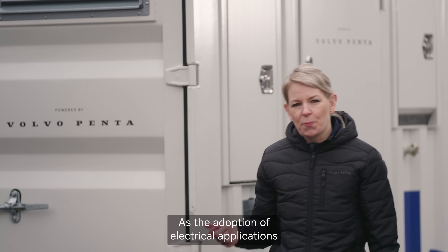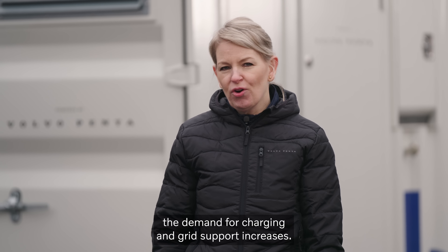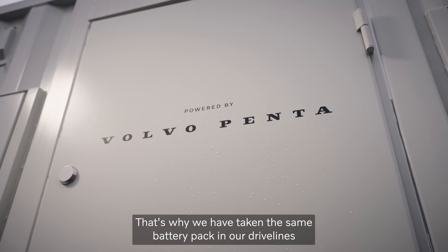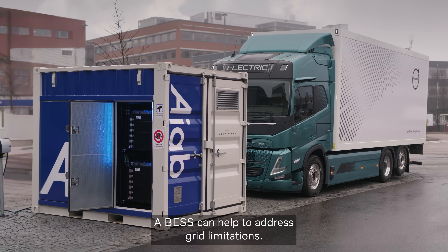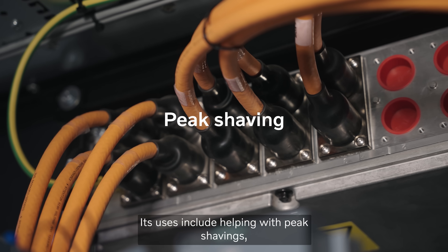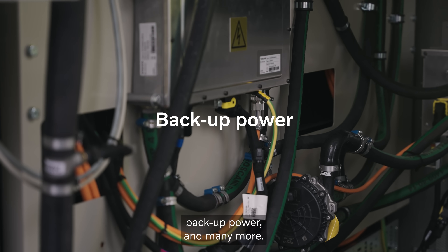As the adoption of electrical applications and the need for electricity accelerates, the demand for charging and grid support increases. That's why we have taken the same battery pack in our drivelines and adapted it into a subsystem for OEM manufacturers. It can help to address grid limitations, with uses including peak shaving, fast charging for electric applications, backup power, and many more.